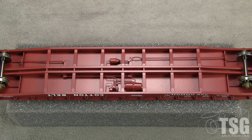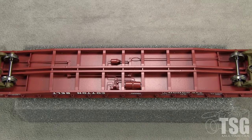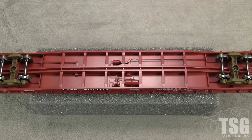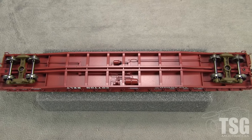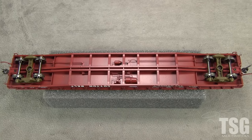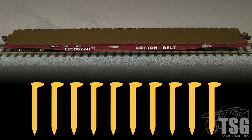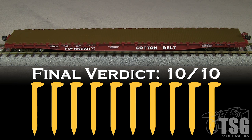All of the wheel sets are in gauge according to the NMRA standards gauge. The car weighs 4 ounces even; the NMRA recommended weight for a car of this length is 4.75 ounces. Adding a load would be the simplest way to increase the car weight. Wheels of Time has done a great job with this model — it's prototype accurate and has outstanding detail. This car deserves a solid 10 out of 10 spikes.